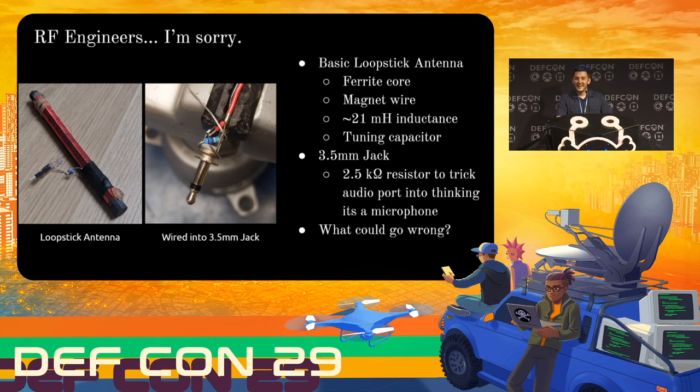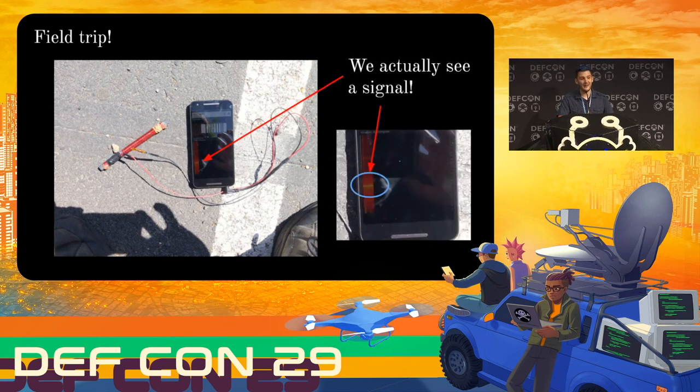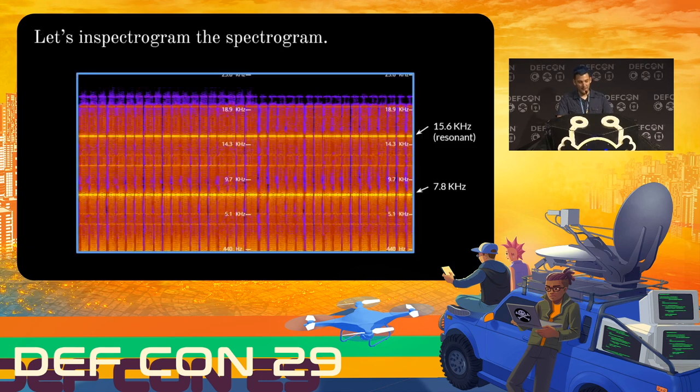I decided to take a little field trip and see what could go wrong. I went to my local redacted store that has one of these systems, plopped this monstrosity down on the seam where you could see the wire, opened up an audio spectrogram app — and there's a signal. If we zoom in a little bit, we can see that just as expected, there's a signal at 7.8 kilohertz. This somehow worked. We also see one at 15.6 kilohertz but that's just due to resonance — that's totally expected.